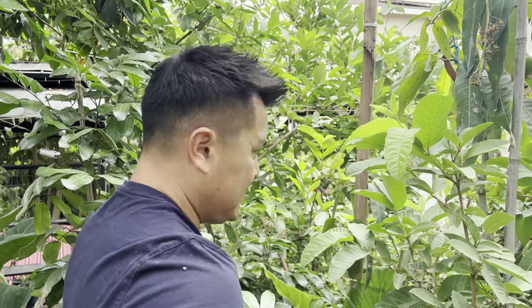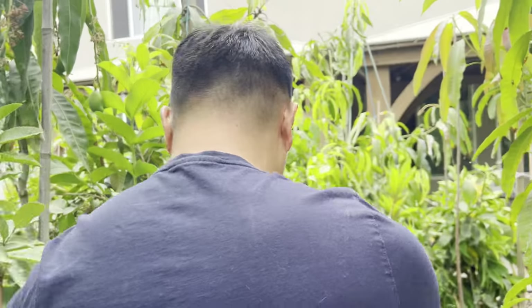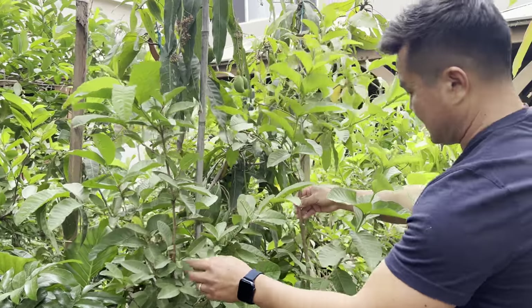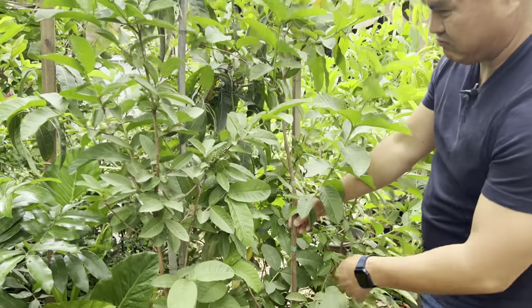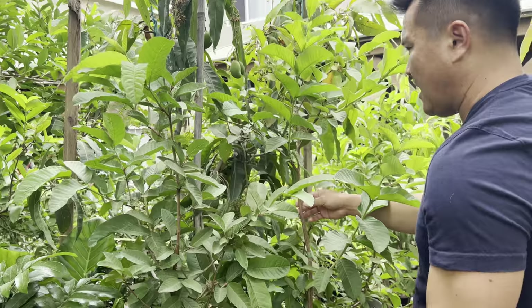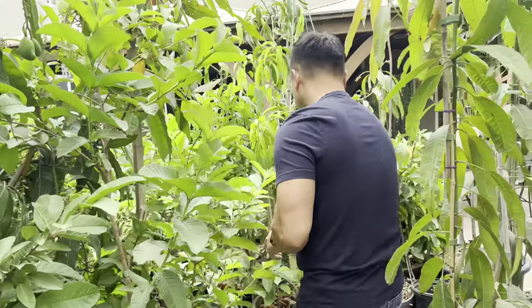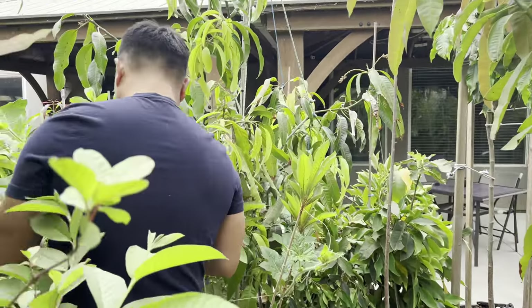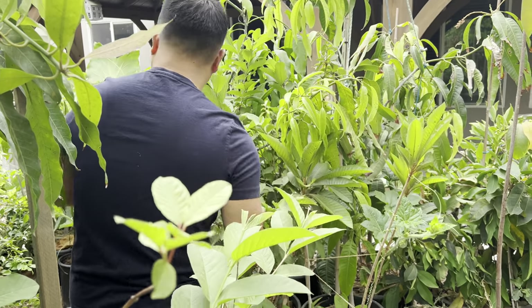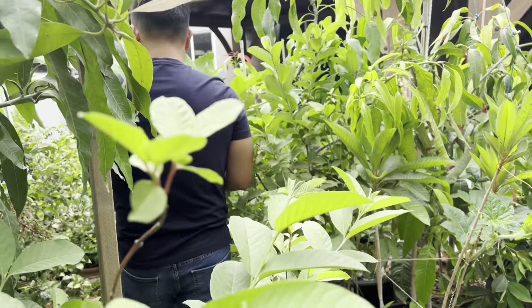The thing with guavas is that they propagate quite easily from seeds. In fact, all these guavas were at one point grown from seed — they're approaching about two to two-and-a-half to three years old. More seedling guavas than we know what to do with; we're just growing them because why not.